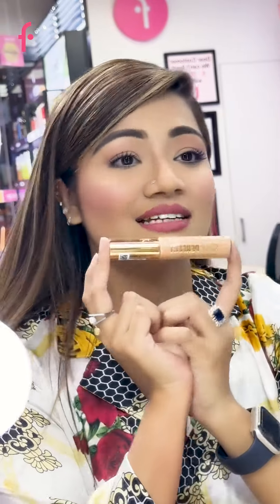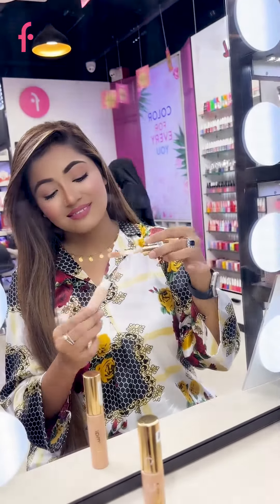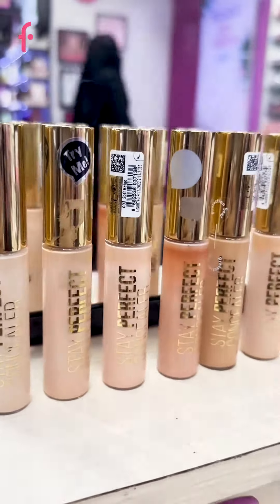Concealer is that one makeup product which you can use to get perfect makeup and give you confidence throughout the day. Flormar Bangladesh has recently launched the Stay Perfect Concealer. This concealer has a very moisturizing formula yet it has very good coverage.